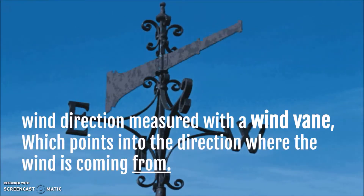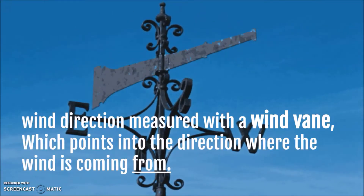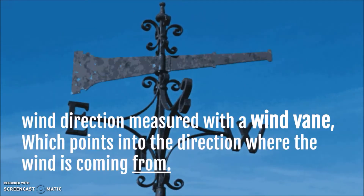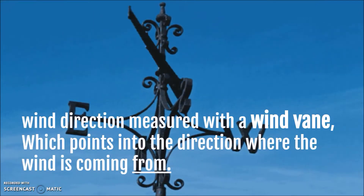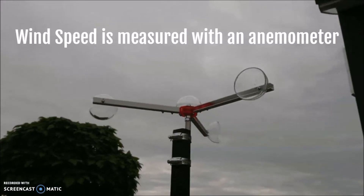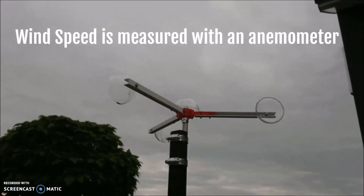Wind direction is measured with a wind vane. The tail is going to resist the wind, causing the arrow to point to the direction where the wind is coming from. So for example, if the wind is going from west to east, the arrow is going to point towards the west. The way we measure wind speed is with a device called an anemometer.